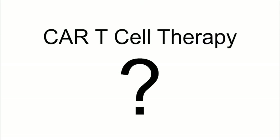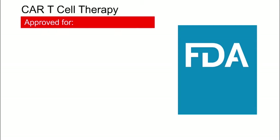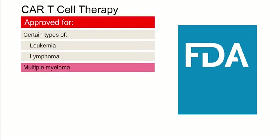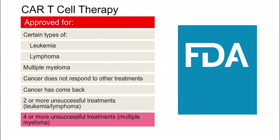What types of cancer patients may benefit from CAR T cell therapy? The U.S. Food and Drug Administration has approved CAR T cell therapy for people with certain types of leukemia and lymphoma, and for people with multiple myeloma. So far, CAR T cell therapies are approved for people who do not have cancer in their primary central nervous system. Also, your cancer must not be responding to other treatments, or it must have come back after two or more other treatments in the case of leukemia or lymphoma, or four or more treatments in the case of multiple myeloma.